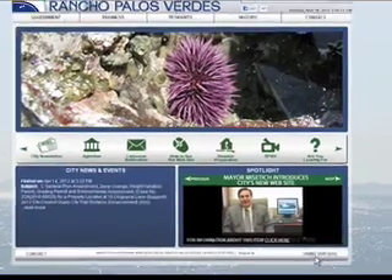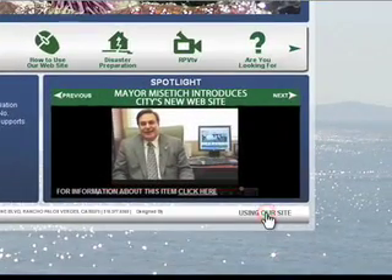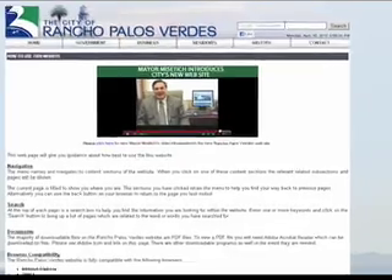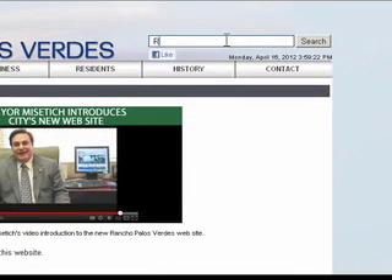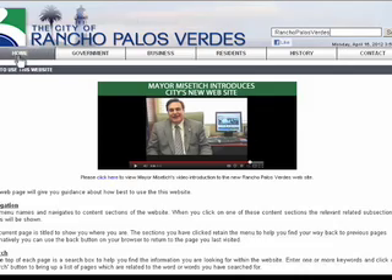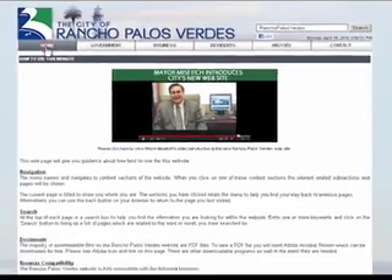The 'Using Our Site' feature is a good place to start. Here you can find general information on how to use this site, including this video tutorial. At the very top of the web page is the Google search bar. This allows you to search for any item on the web page by simply typing in your question, much the same as you would use Google.